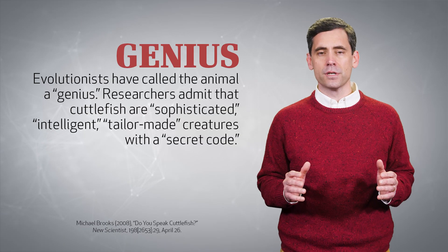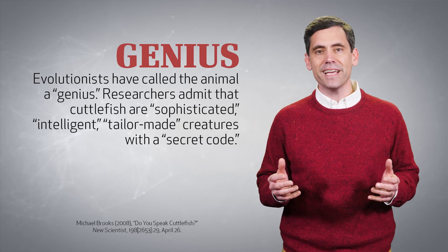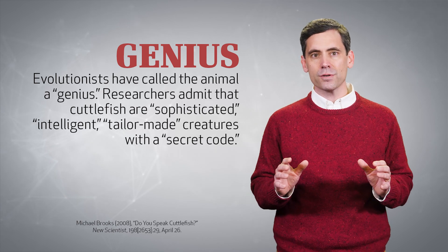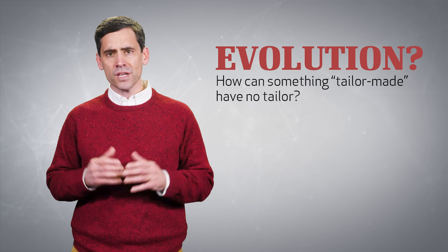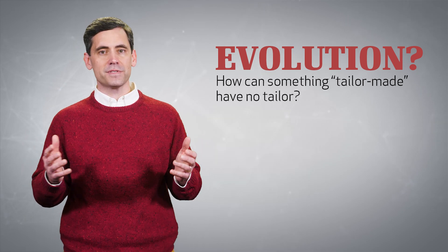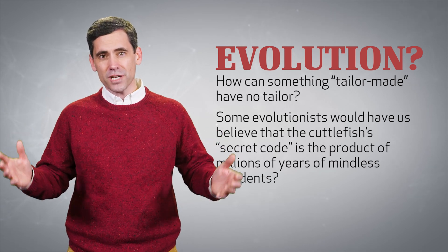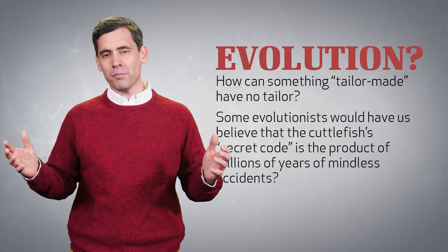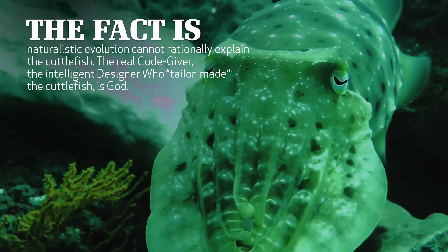Cuttlefish are remarkable creatures. Evolutionists have called the animal a genius. Researchers admit that cuttlefish are sophisticated, intelligent, tailor-made creatures with a secret code. Yet evolution is often the very first word many think of to explain the existence of the cuttlefish. But how can intelligence arise from non-intelligence? How can something tailor-made have no tailor? No one would suggest that Morse code is the product of time and chance, yet some evolutionists would have us believe that the cuttlefish's secret code is the product of millions of years of mindless accidents. The fact is, naturalistic evolution cannot rationally explain the cuttlefish.